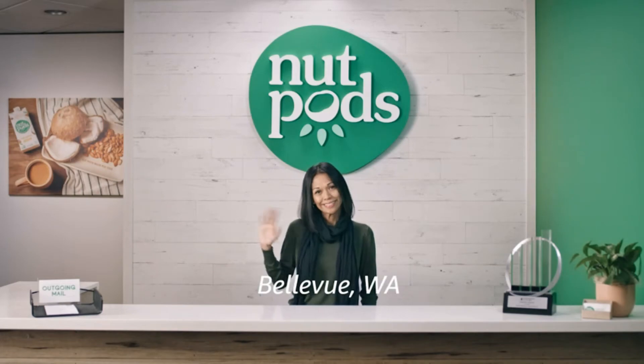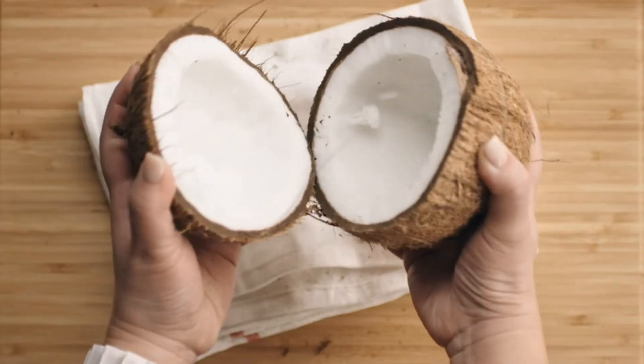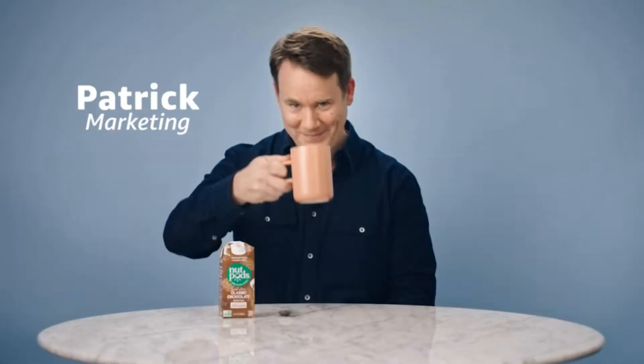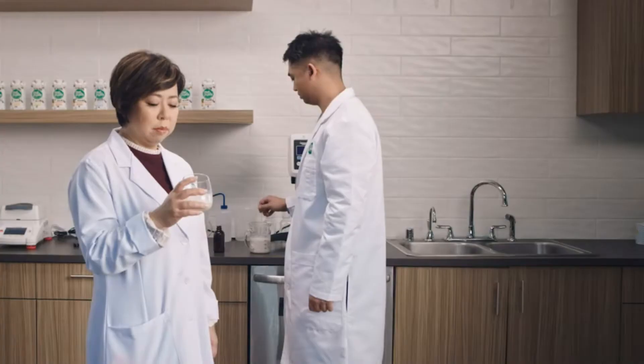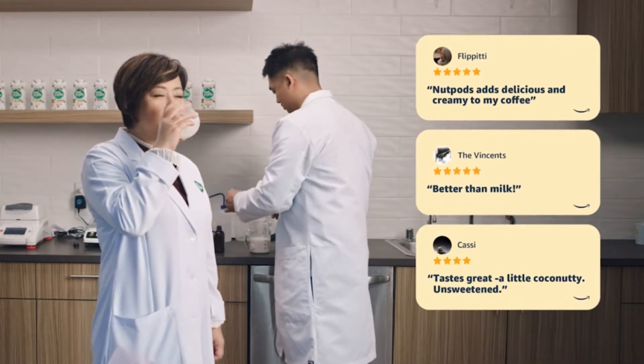Do you like to put flavored creamers into your coffee but don't want the added sugar? Well, you can still enjoy your favorite flavors at home with sugar-free creamers. These creamers often don't have the additional calories and carbs that come with regular versions, so they're often keto-friendly.